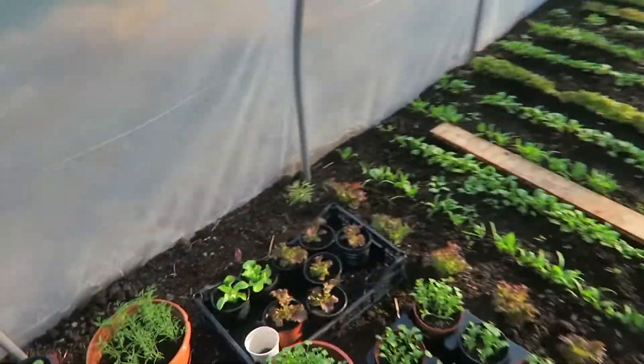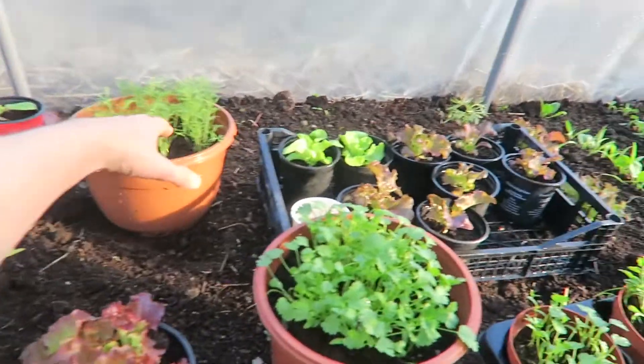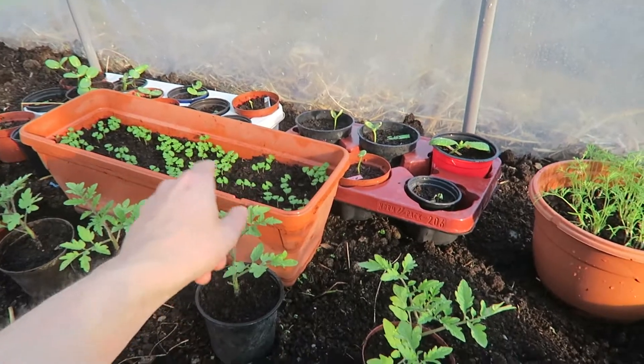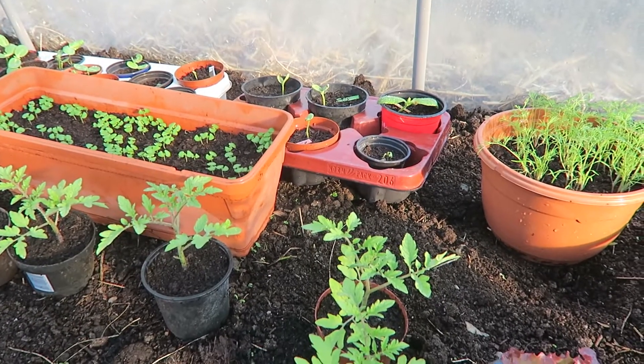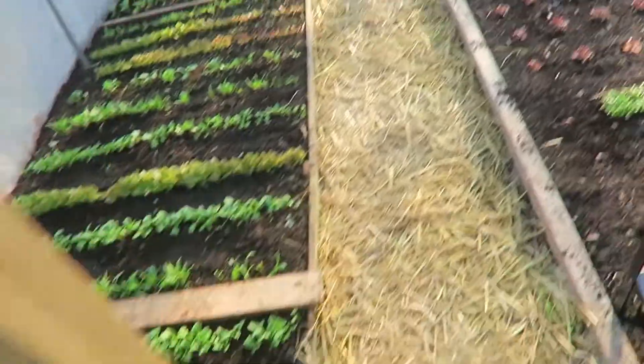For example, here I have some coriander grown from seeds, and dill. Some more basil — trying to grow it already outside to see how the temperature is. Is it working or not?